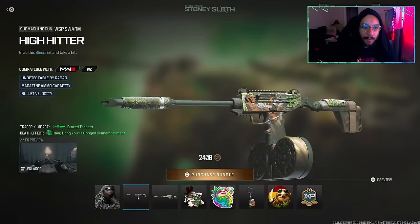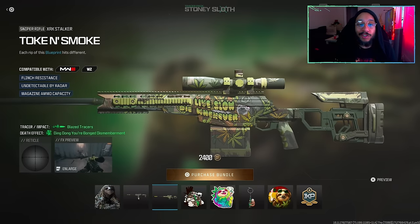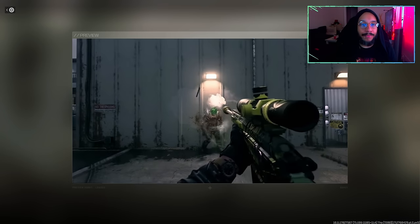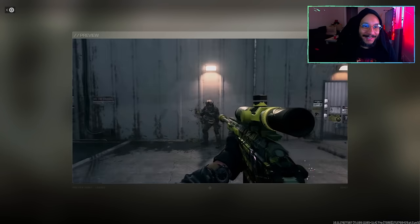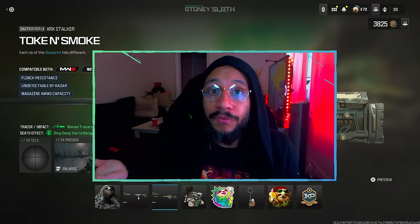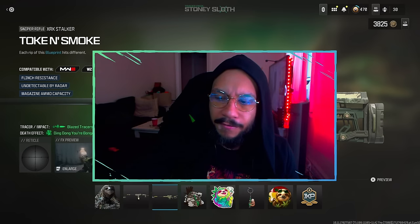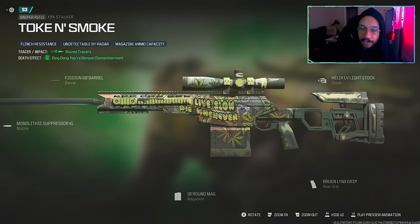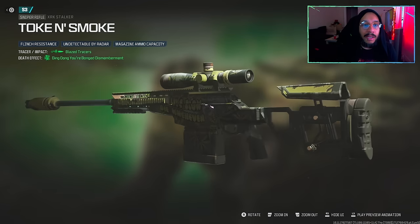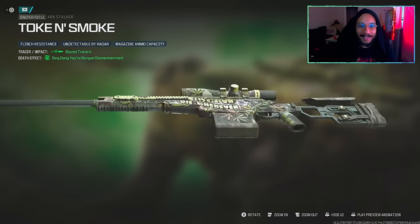Alongside that, we get a sniper rifle blueprint for the XRK Stalker called 'Toke and Smoke.' It says 'Each rip of this blueprint hits different,' featuring flinch resistance, undetectable by radar, and magazine ammo capacity. There's a preview for you. By the way, the Cheech and Chong bundle was also available today but they removed it — it was actually live earlier. There's also a Combat Pack I'll cover soon. The slogan on this one reads 'Live Slow, Die Whenever.'